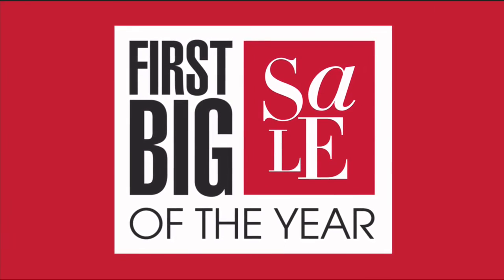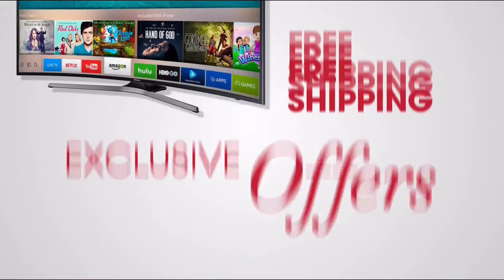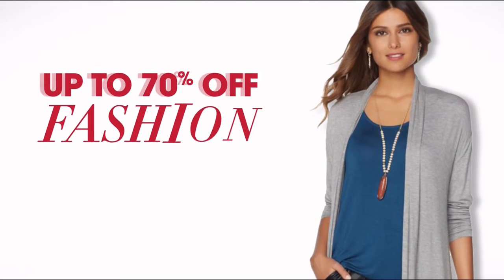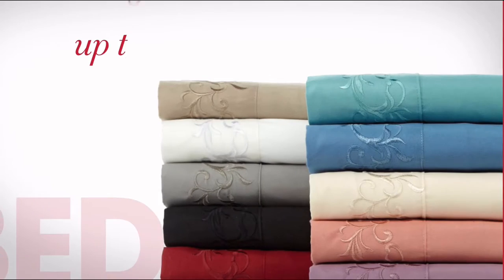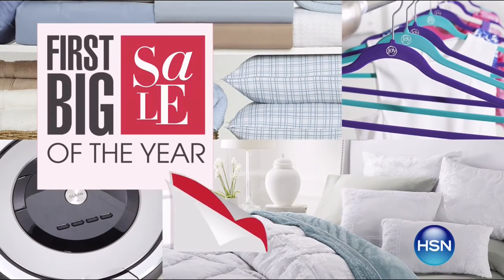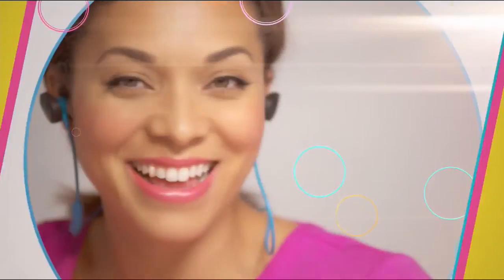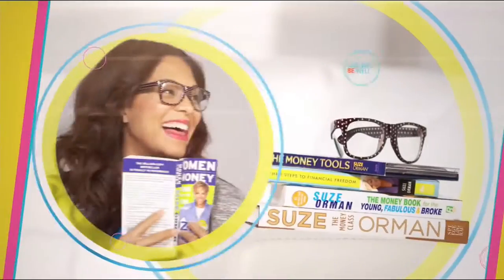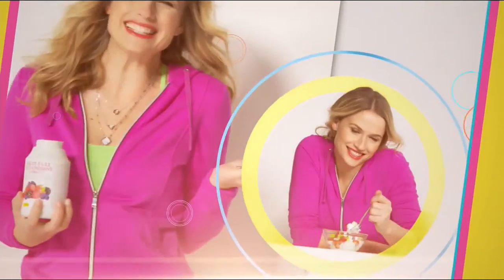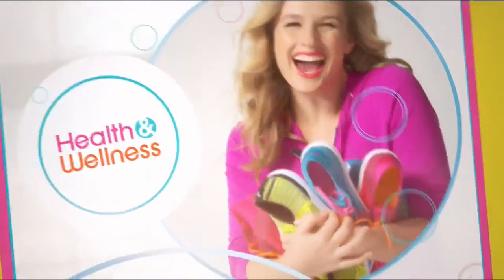It's HSN's first big sale of the year. Enjoy five days of flex pay and special pricing on favorite brands like Lancome and Andrew Lessman. Don't miss free shipping on all electronics, up to 70% off fashion and accessory clearance, up to 30% off top chef picks featuring Curtis Stone and Ming Tsai, and up to 50% off bedding clearance. HSN's first big sale of the year ends tonight.